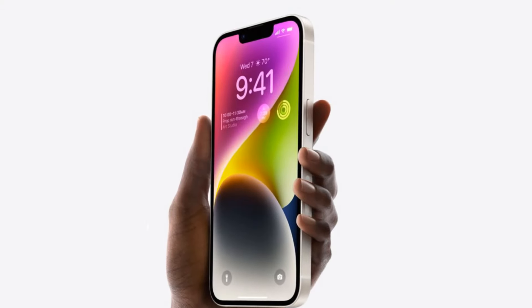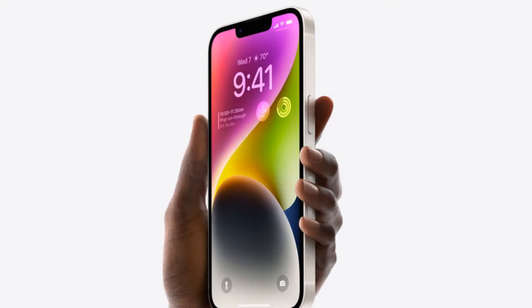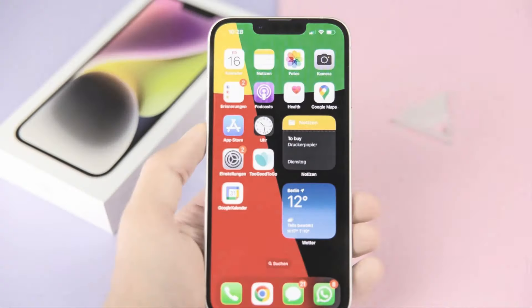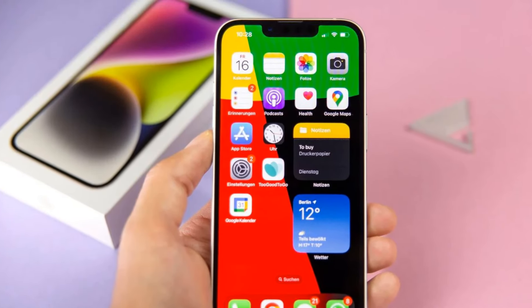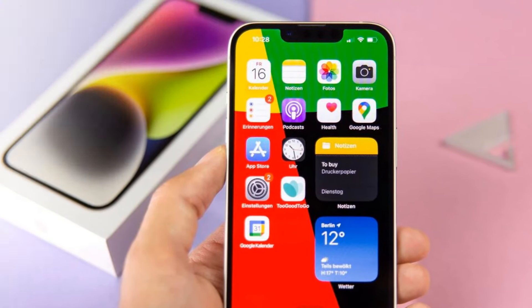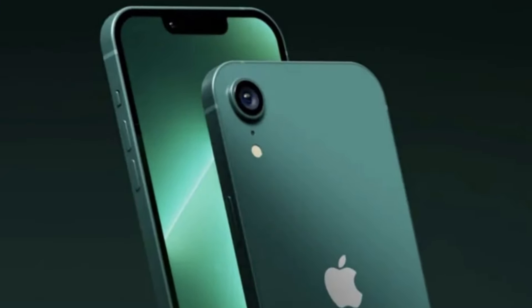What's all the fuss about? Well, rumors have been swirling around the tech sphere regarding the iPhone SE4, and it's shaping up to be quite the game-changer in the realm of affordable smartphones. Leaked photos have given us a sneak peek into what we can expect from this device, and let me tell you, it's nothing short of impressive.